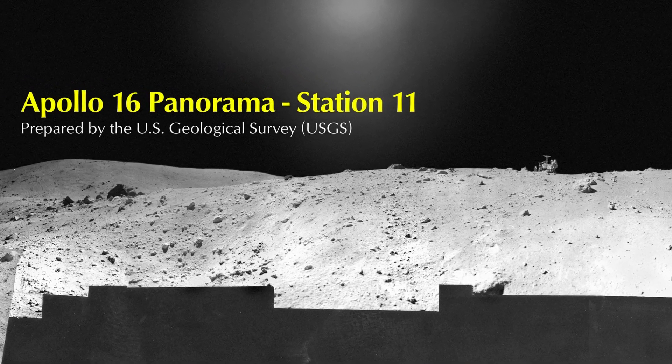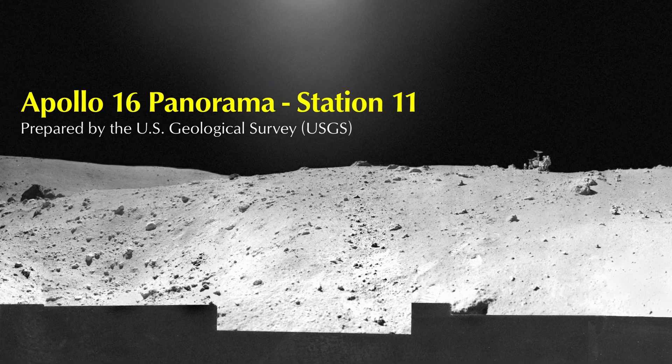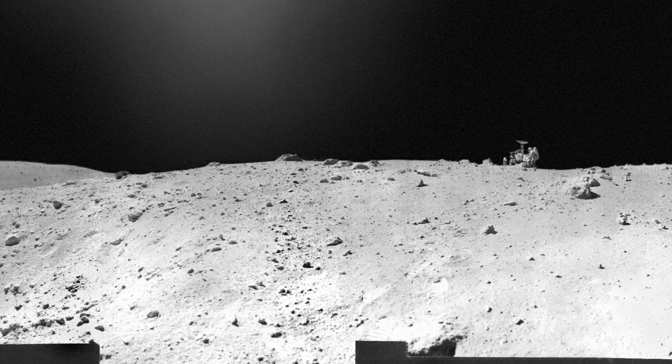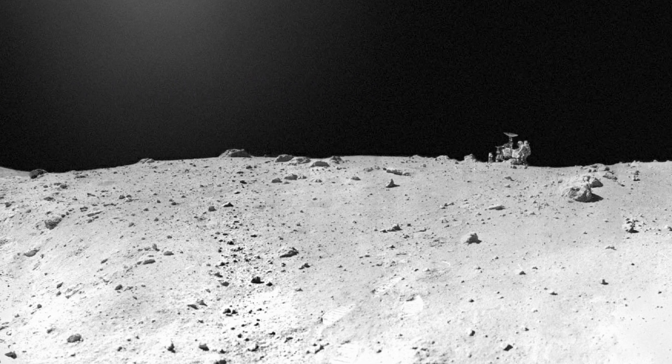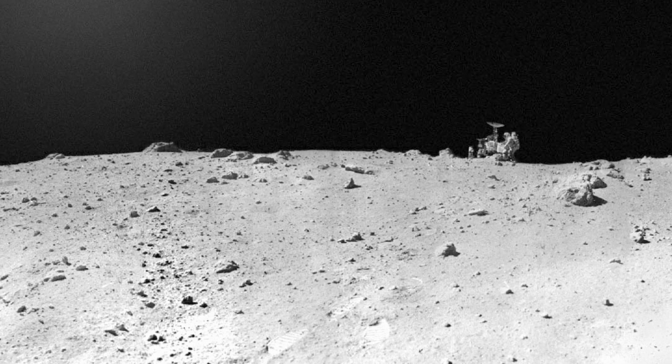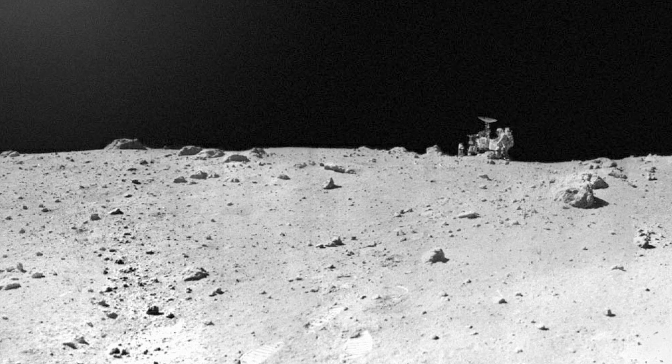Apollo 16 Panorama, Station 11. The panorama was collected by John Young. Charles Duke is at the lander. Panning right from the rover, the landscape falls off into North Ray Crater, with the background rising up to Smoky Mountain.